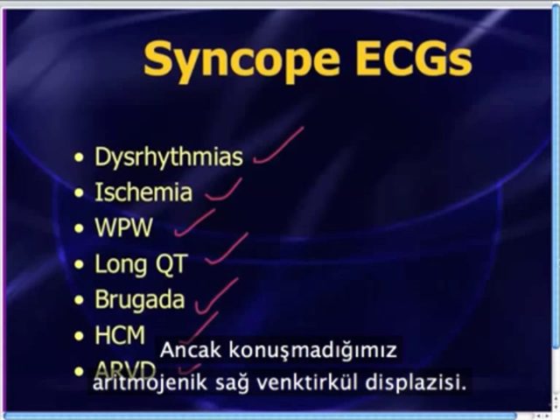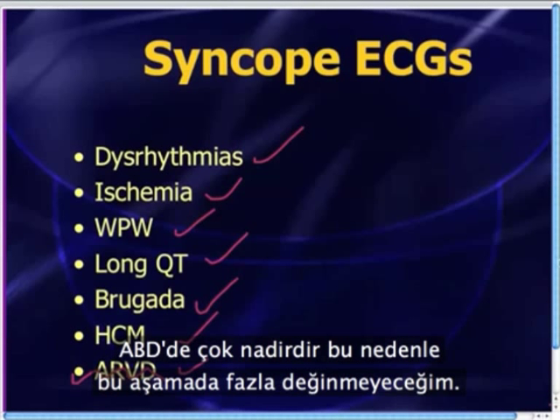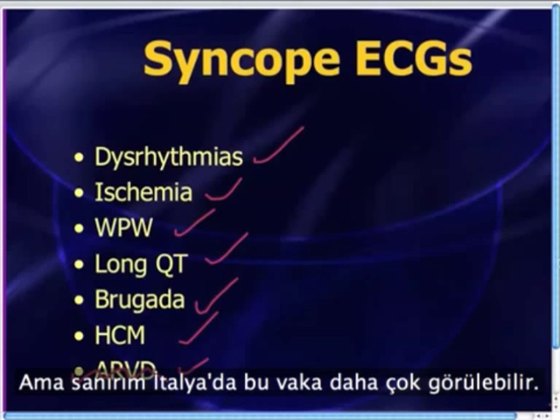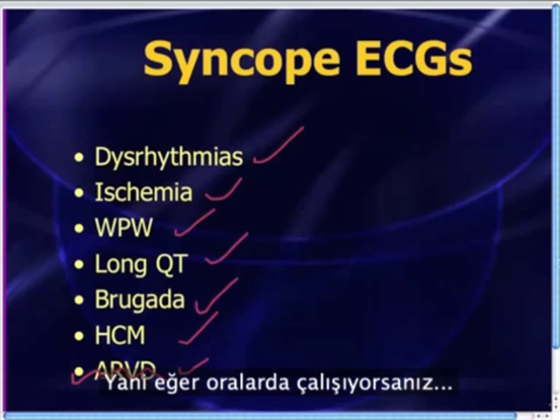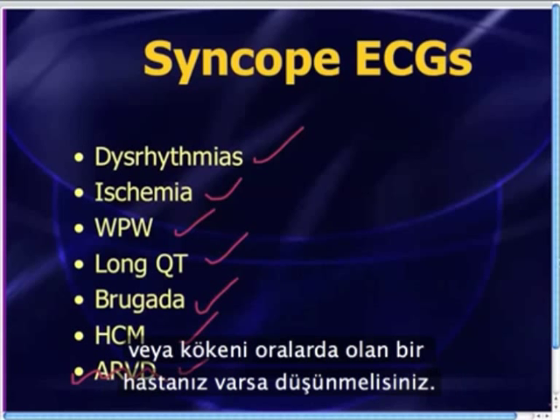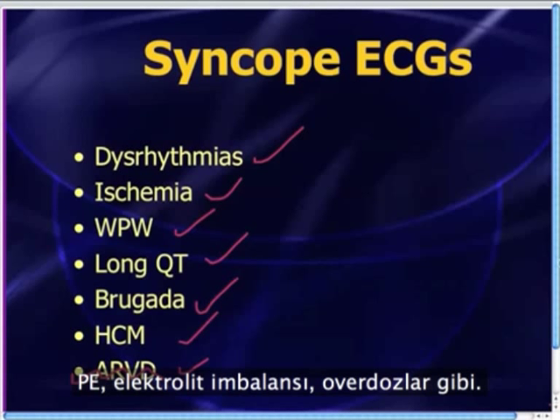Most people remember WPW and long QT. The few other things that people often forget about are Brugada syndrome and hypertrophic cardiomyopathy. And one thing that we haven't talked about is arrhythmogenic right ventricular dysplasia, which tends to be more common only in certain ethnic groups in certain countries. We very rarely see this in the United States, but in Italy and certain Mediterranean populations, they see more cases of this.